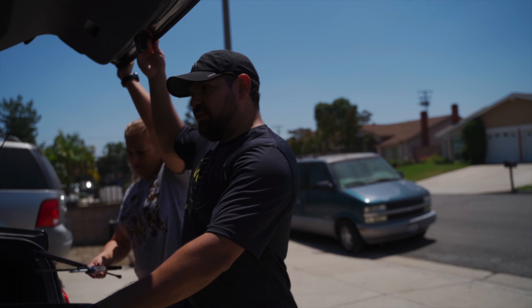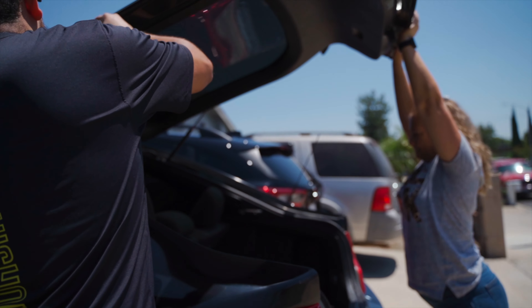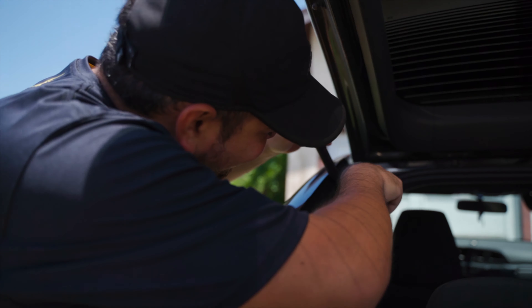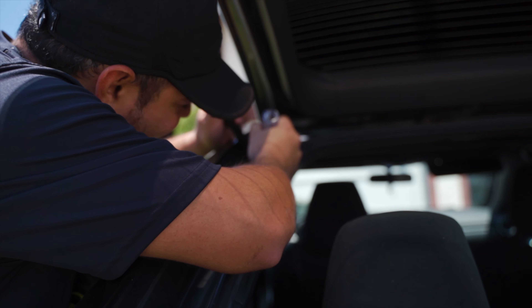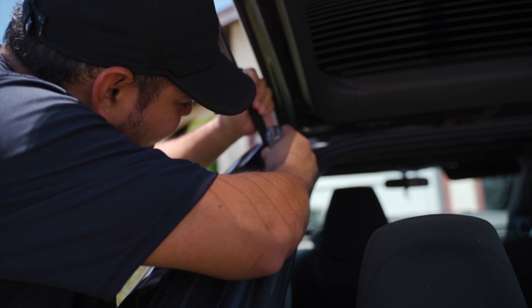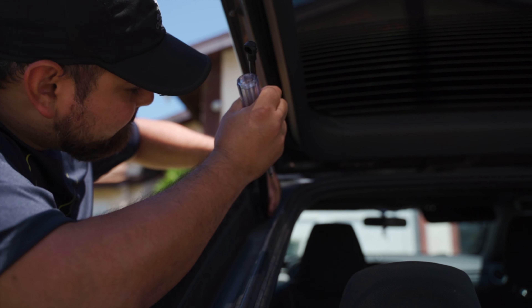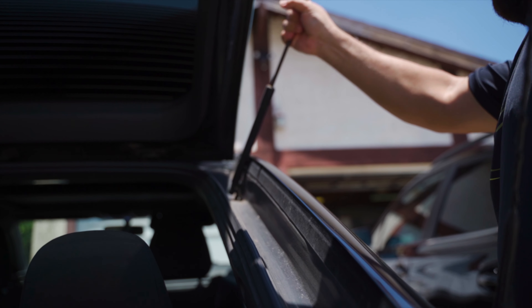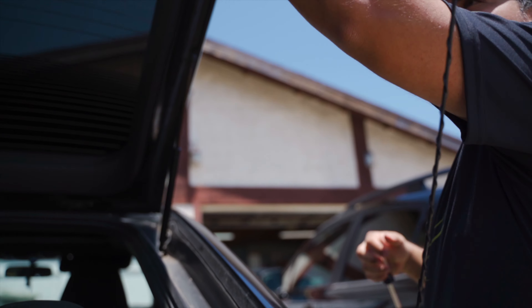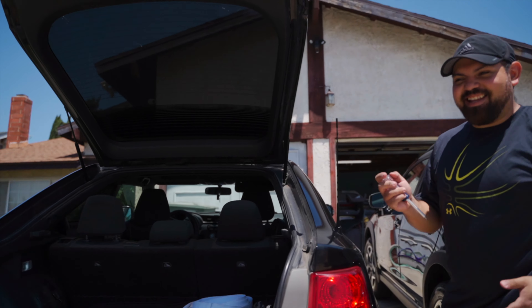Just finished working out and I received the package for the hatch struts on my car. This is how it was delivered — I think delivery companies are having some trouble lately. Oh wow, that was easy! I've had these broken for a long, long time and I've been struggling. Oh wow, that's it. Yes! Should have done this a long time ago. Wow, it stays up — I haven't seen this since like five years ago.